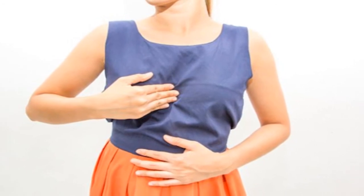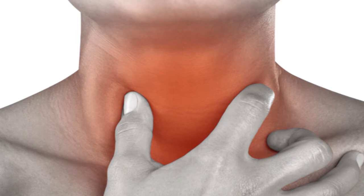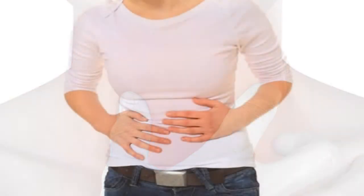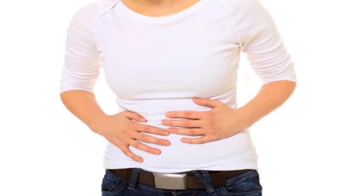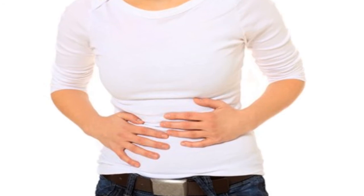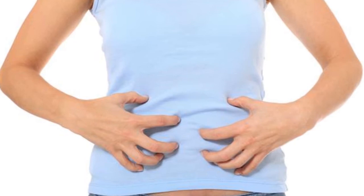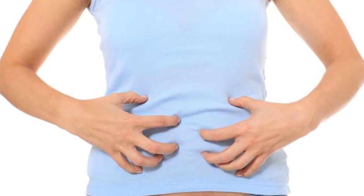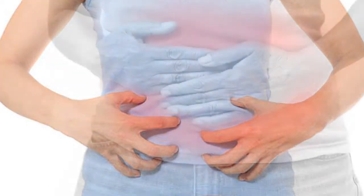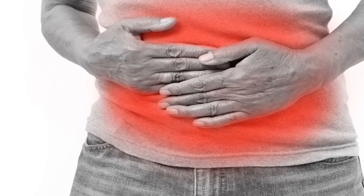It is very important to change your dietary habits in order to effectively fight acid reflux and its symptoms. You should limit your consumption of processed foods, excess sugars, refined foods, caffeine, alcohol, and fats, among others. Instead, we recommend increasing your consumption of fruits, vegetables, and whole grains, especially the kind that is rich in fiber.